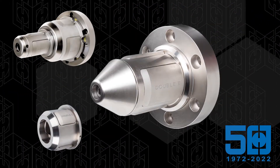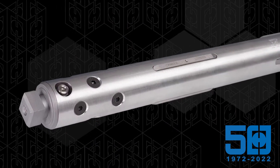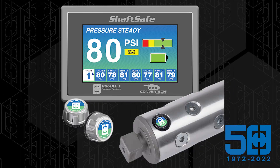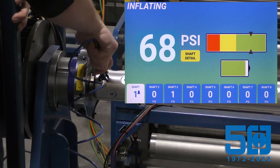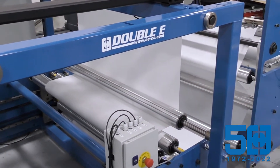From the introduction of its legendary DF2000 torque chucks and revolutionary lightweight carbon fiber air shafts, to its lightweight core plugs and the first-of-its-kind shaft-safe air shaft monitoring system, Double E continues to improve how the converting industry works.